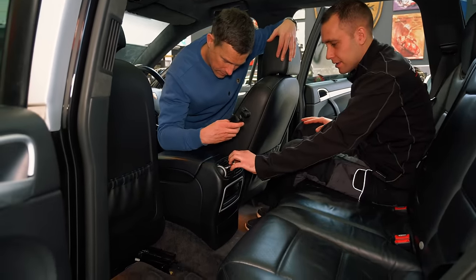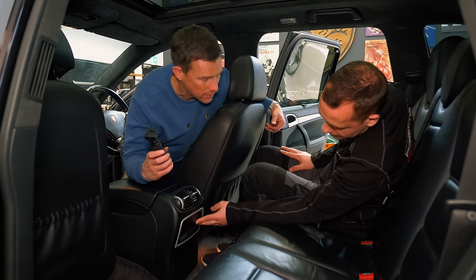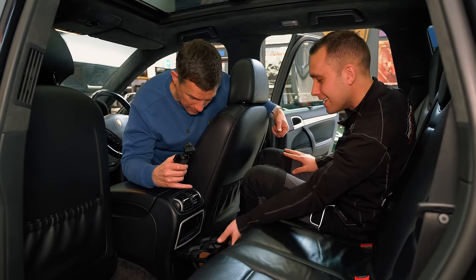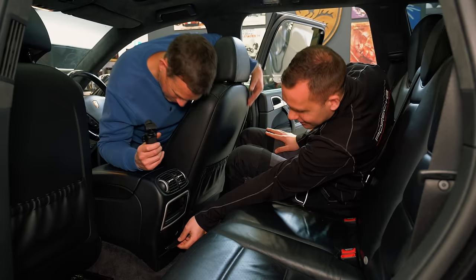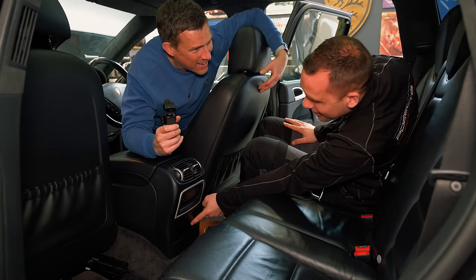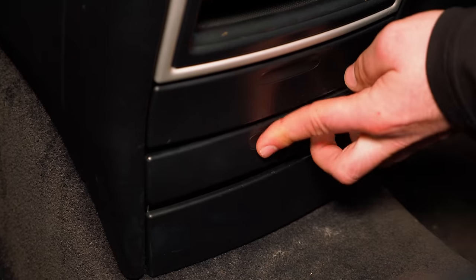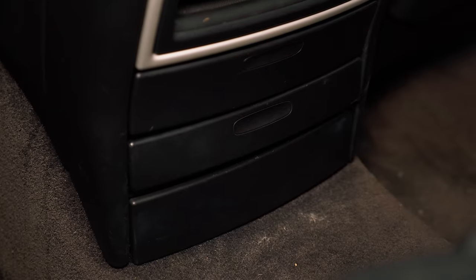The rear armrest controls are worth checking — these are nearly always broken from children in the back. The cup holder is intact, which is good. The rear 12-volt socket flap comes off in Lewis's hands — you'll need a new flap. There's nothing beneath it, just a cover plate. That's pretty much the interior done. Lewis rates it an eight overall — a good example, wears well, with just a few bits and pieces.